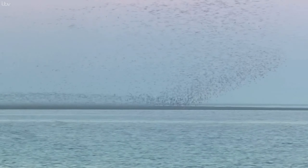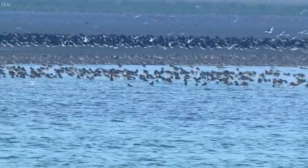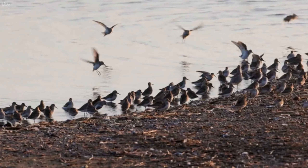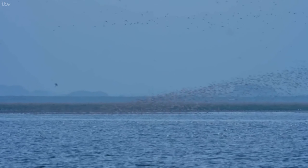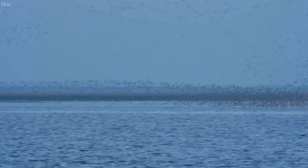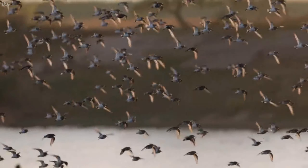There are more than 20 species of wading bird here on the Wash. It's the biggest area of mudflats in the UK — a rich feeding ground for the birds. The knot makes up the biggest population and the most striking formations in the sky. Around 70,000 made it to this spectacular, but that number will eventually double as more arrive from Canada and Greenland.